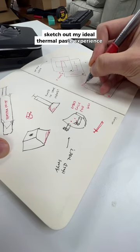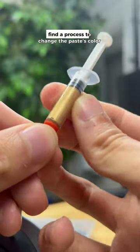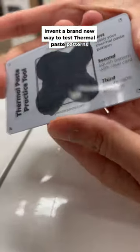All I had to do was sketch out my ideal thermal paste experience, order samples from 15 manufacturers, stress test each and every one of them, find a process to change the paste's color, and invent a brand new way to test thermal paste patterns.